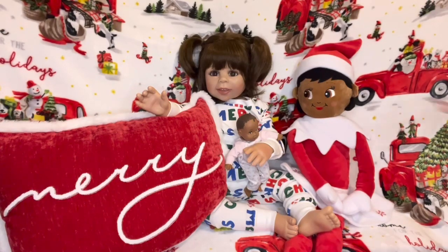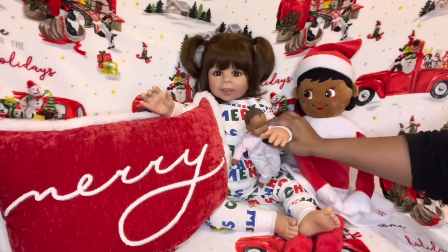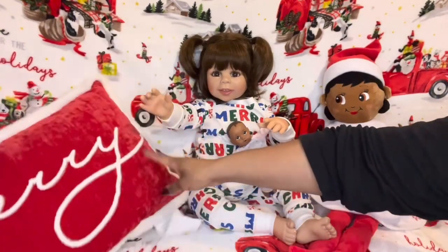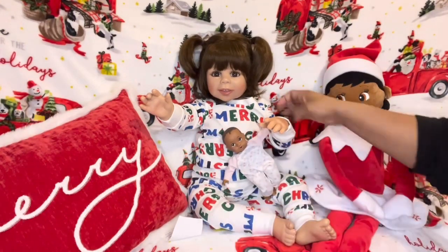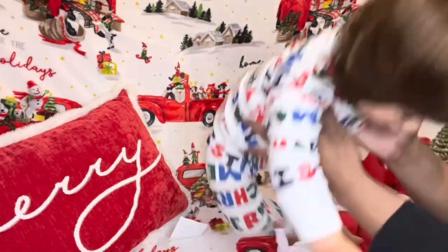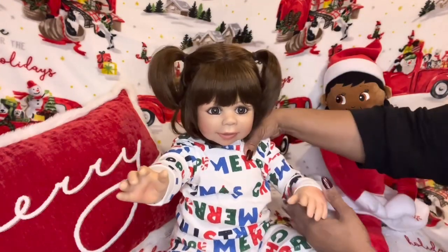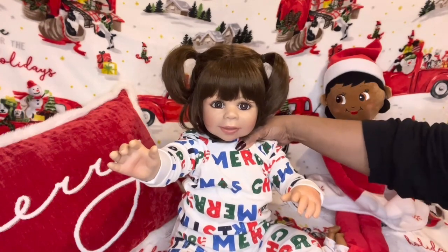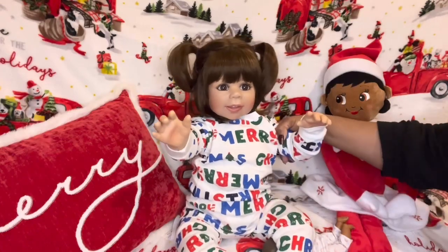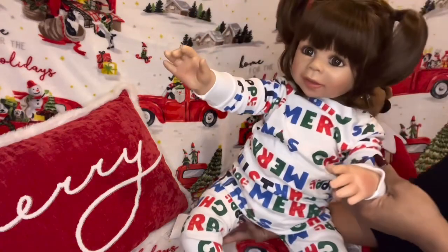Let's get to what the video is about. This is Hannah — she is my very first Masterpiece doll. She is here because we wanted to participate in Toddler Tuesday this week. I know today's Friday, but we're still getting this video in because I bought these cute pajamas for my toddlers — it says 'Merry Christmas' all over. They're from Carter's, who had a really nice sale online.